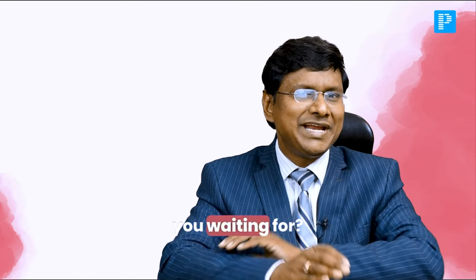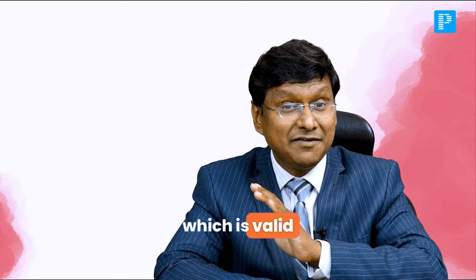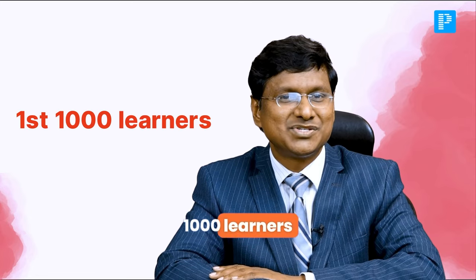So what are you waiting for? Here's your chance to grab the early bird offer, which is valid for the first 1000 learners only.